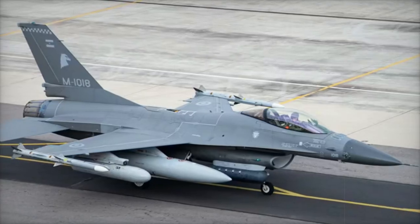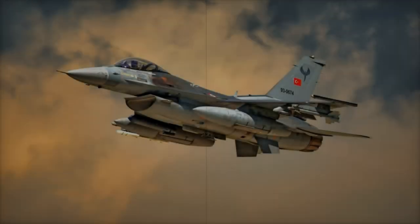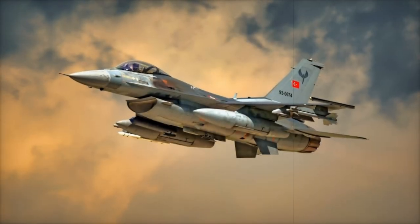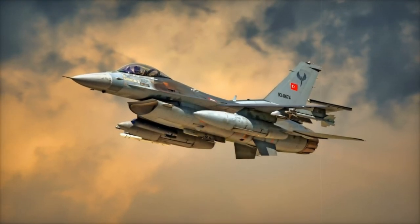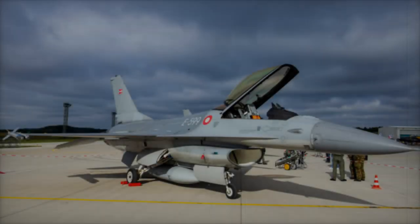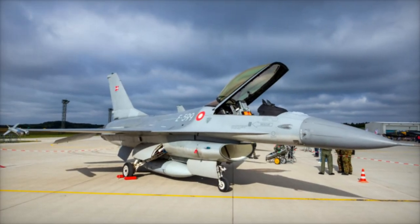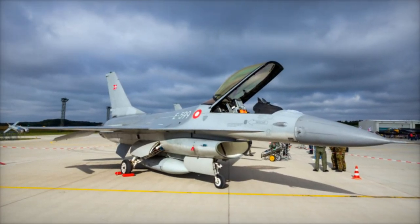In terms of armament, the F-16 Block 15 is capable of carrying a range of precision-guided missiles, including the AIM-120 AMRAAM for beyond-visual-range combat and AGM-65 Maverick missiles for ground strikes. It also comes equipped with the upgraded APG-66 radar, capable of tracking multiple targets simultaneously.